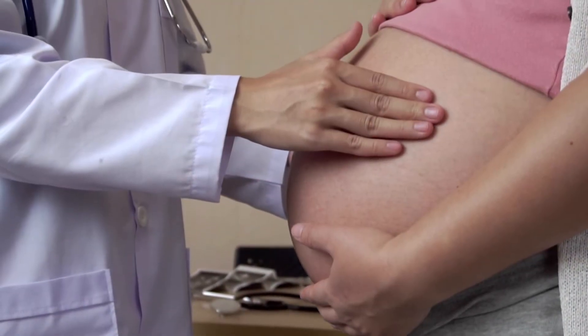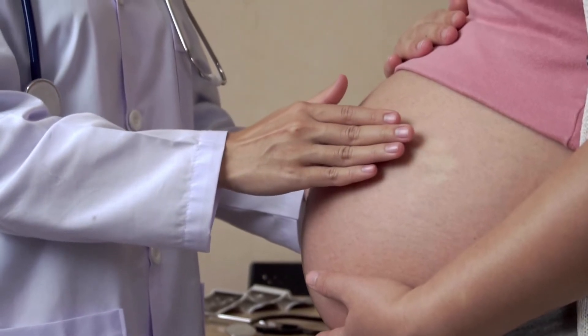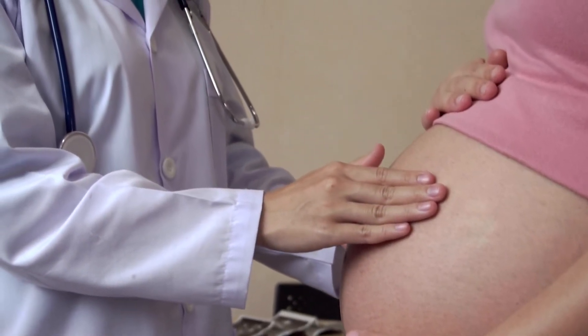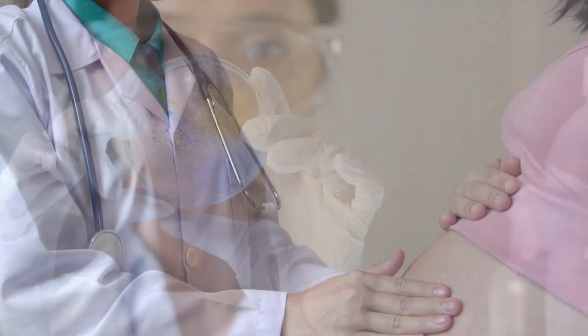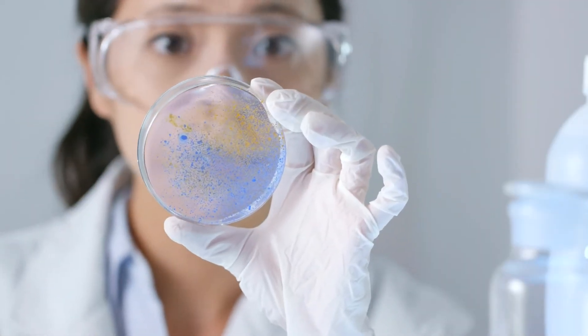We routinely screen all pregnant women in the third trimester between 36 and 37 weeks of pregnancy. The test is very easily obtained — we just use a cotton swab to swab the vaginal and rectal openings and send that swab to the lab to see if the bacteria grows.